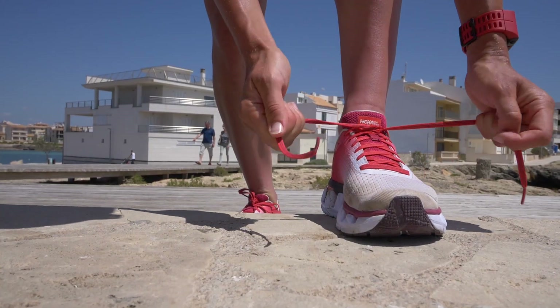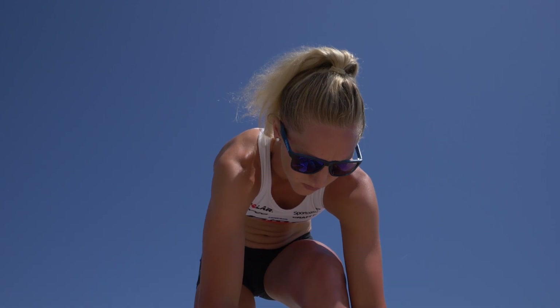We've come down to the coast on the edge of San Jordi, Mallorca to catch up with ex-international runner turned pro triathlete, Emma Pallant. Thanks for joining us today, Emma. We are going to be picking Emma's brains on how to run fast and she has got five top tips on how to run like a pro.